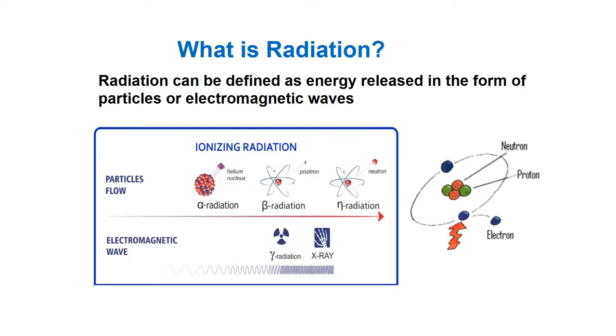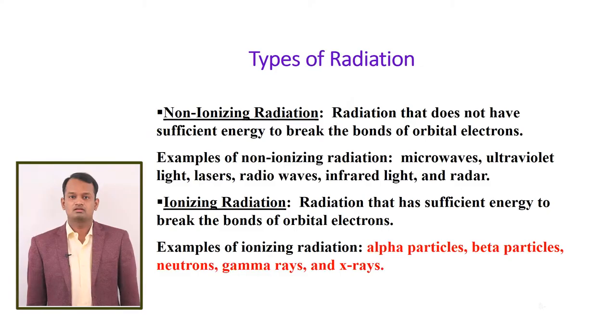First of all, we have to know what is radiation. Radiation is energy released in the form of particles or electromagnetic waves. There are two types of radiation: non-ionizing and ionizing. Non-ionizing radiation doesn't have sufficient energy to break the bonds of orbital electrons. Microwaves, radio waves, UV rays, and lasers come under this category.